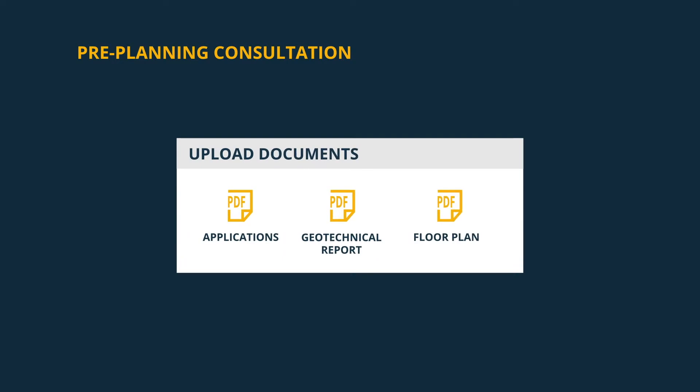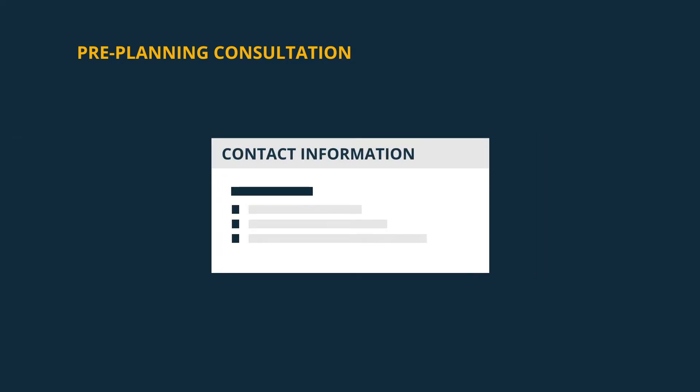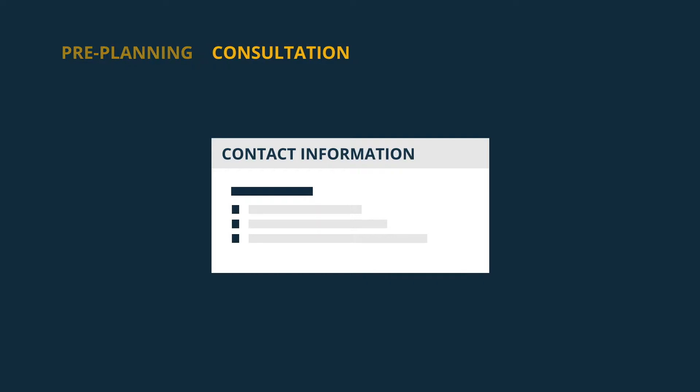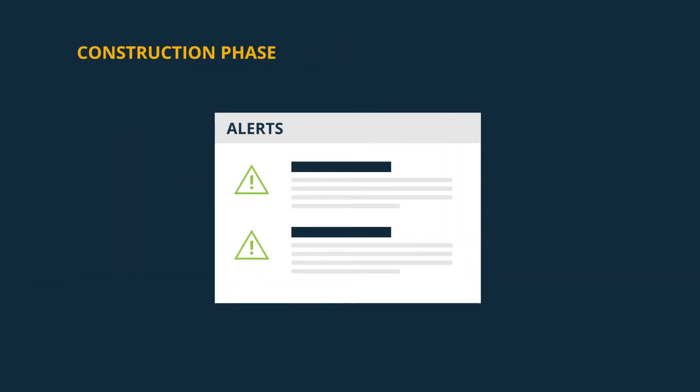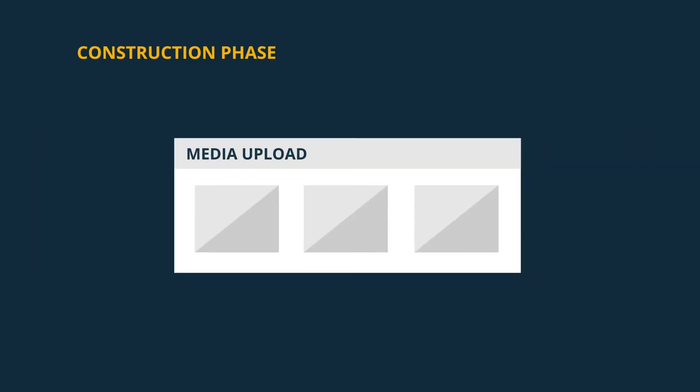Upload documents, broadcast community benefits, and add contact information at the pre-planning consultation stage. The construction alert, progress update, and media upload features are perfect tools for the construction phase.